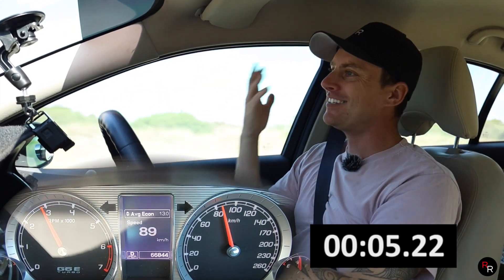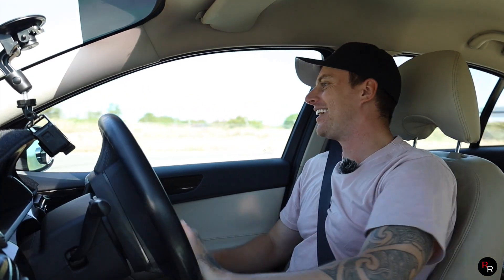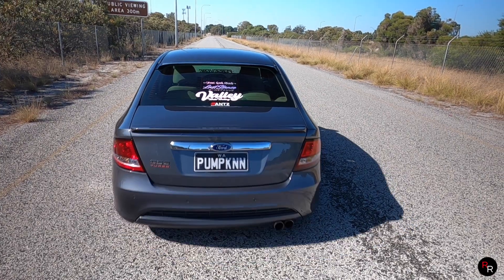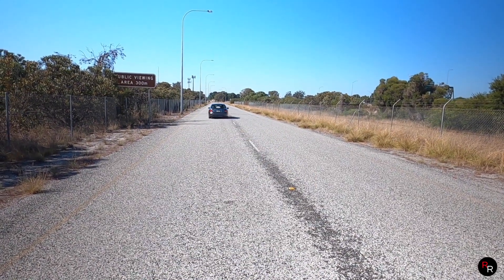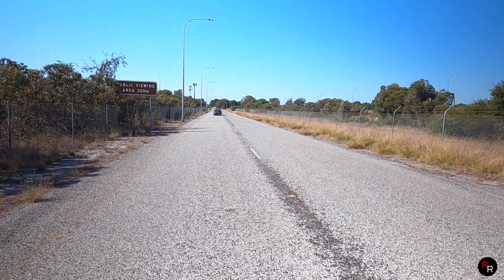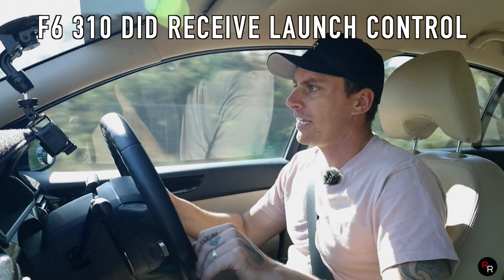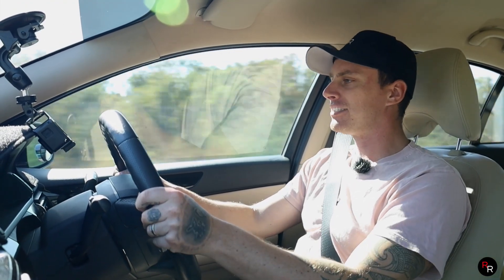Once this thing just hits into that boost range, man, it is such a good car — even in a G6E Turbo luxury one. The real gem, the real star of this car, is the roll-on acceleration. I really wish they had a launch control feature — I think it would have benefited hugely — but again the torque in this thing is monstrous.